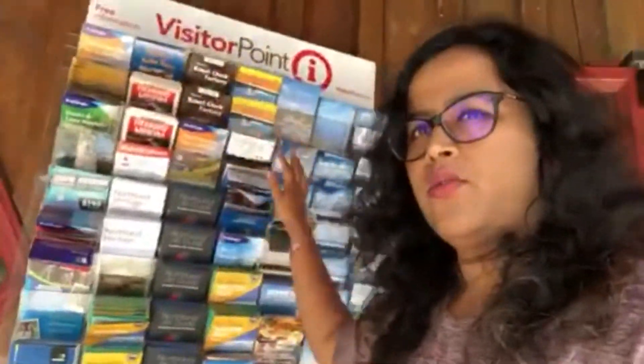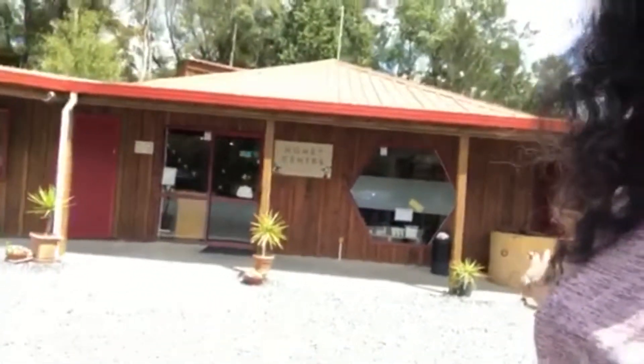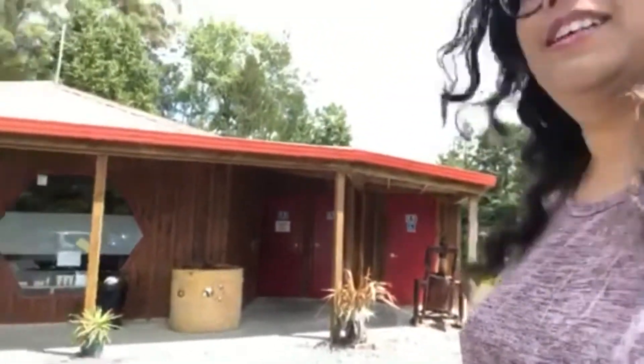If you want, they have a small section called Visitor Point where you can get your brochures of things to do and see around the area. There's outdoor seating just across there, and loads and loads of parking — don't have to worry about parking. There are also toilets if you need restrooms for a stopover. Everyone, I really hope you enjoyed my vlog at the Honey Center. If you're heading out this way, this is a must-see place — don't miss it! Until next time, see you later, bye.